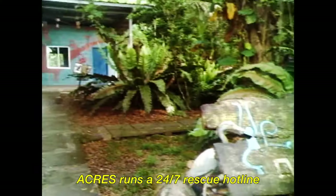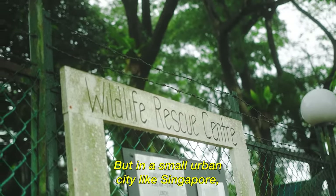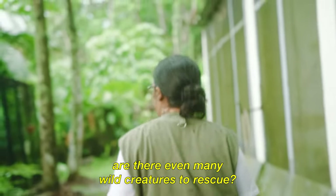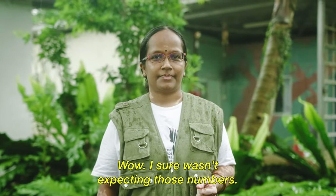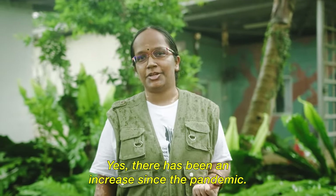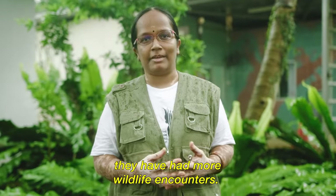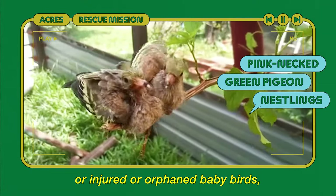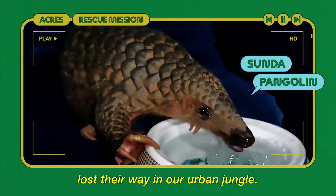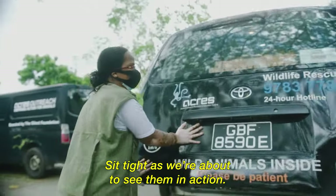ACRES runs a 24/7 rescue hotline in Singapore for the public to report wild animals in need of help. But in a small urban city like Singapore, are there even many wild creatures to rescue? These days we handle more than 1,400 calls to our hotline every month. There has been an increase since the pandemic, as more people working from home or visiting green spaces have had more wildlife encounters. They rescue a wide range of animals — from stranded reptiles like snakes and monitor lizards, to injured or orphaned baby birds, and even pangolins who have lost their way in the urban jungle.